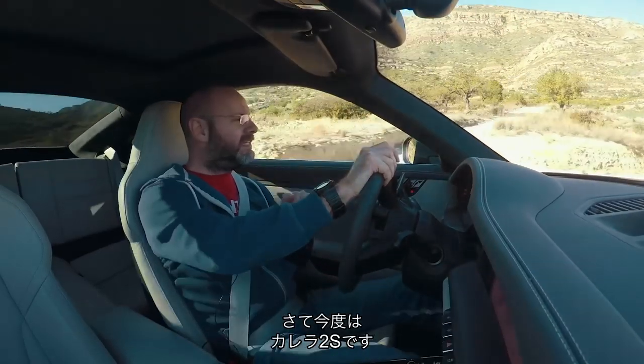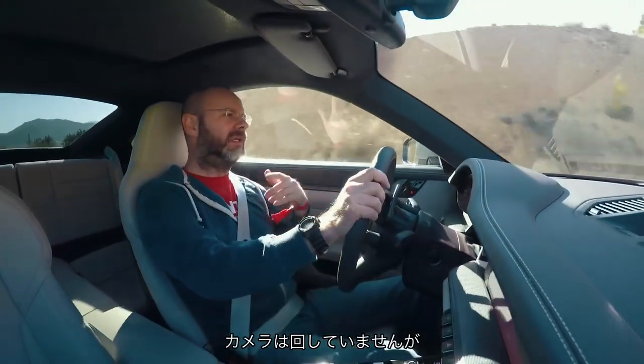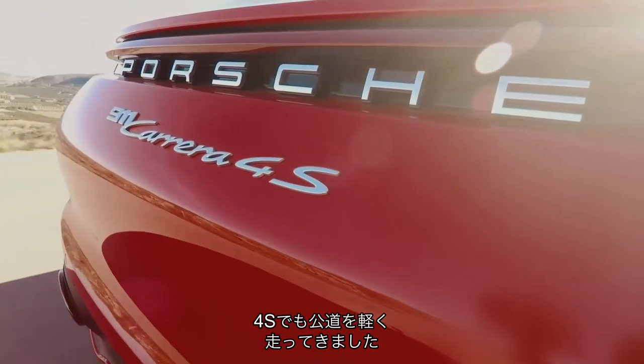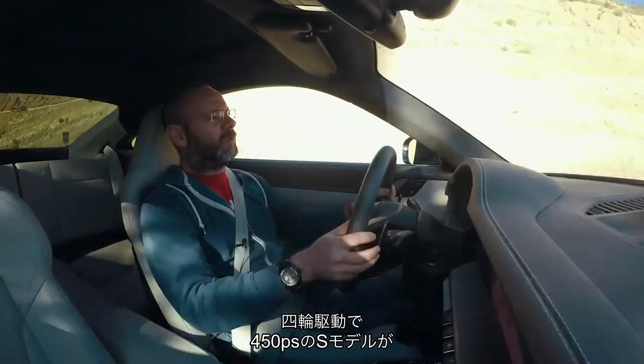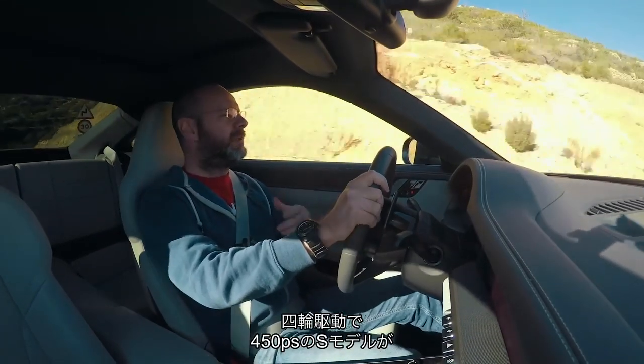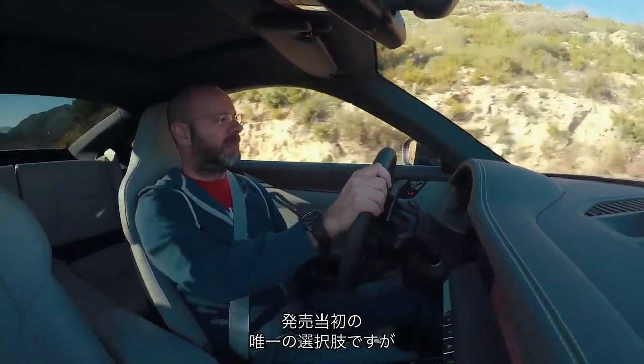Welcome back into the inside of a Carrera 2S. I've had a quick go on the road in a 4S — that's the four-wheel-drive, 444 brake horsepower, 450 metric horsepower coupé. The S models — these 450 ones — are the only ones available at launch.